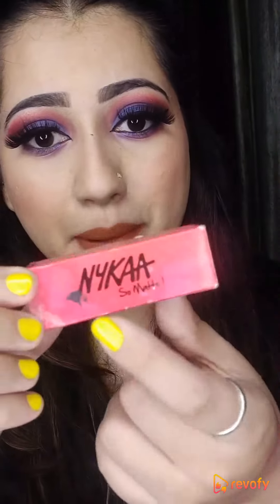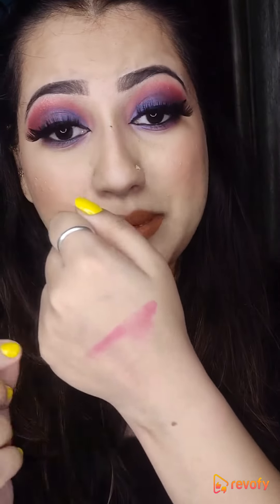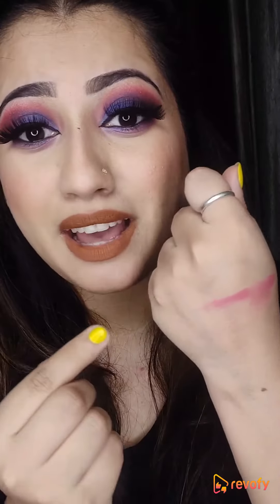The other thing, friends, which people ignore a lot of the time, is this: here it says 'NYCAA So Matte Matte' — but it's actually a glossy lipstick. Yes, friends, if you are thinking matte, then don't purchase this lipstick. Because it has a little gloss and this is not matte.